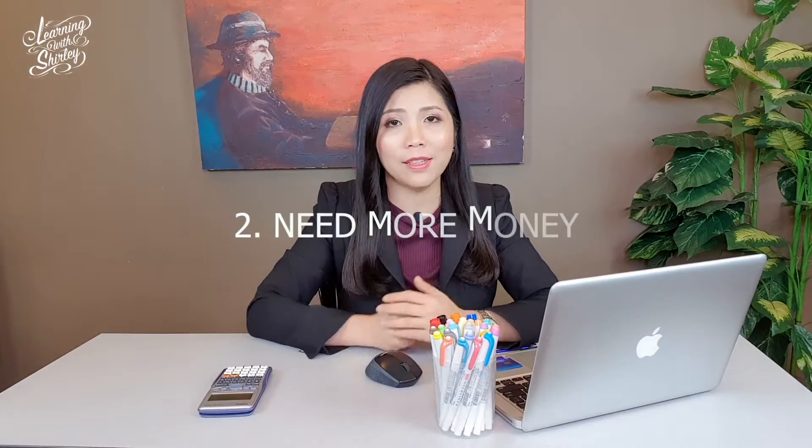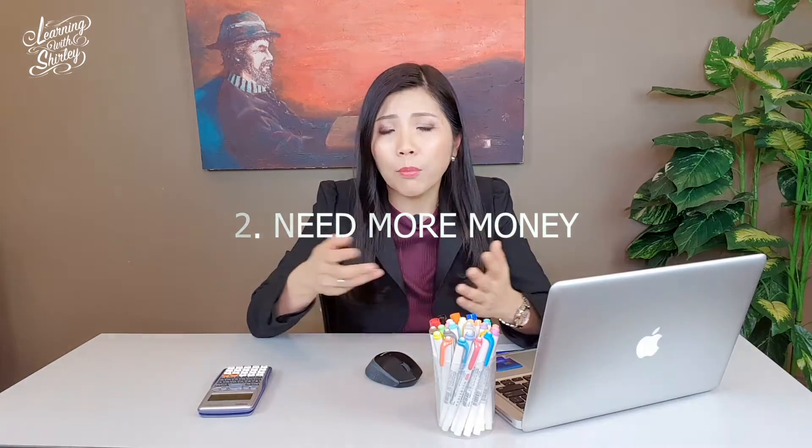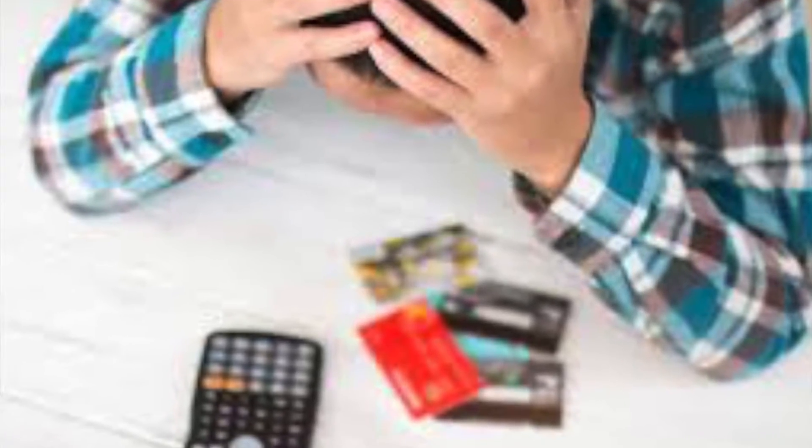Disadvantage number 2: consumers need more money. Why do they need more money? Because customers tend to increase their credit limit from the bank and then spend even more. When they spend even more and are unable to pay back the bank, they will be highly in debt.